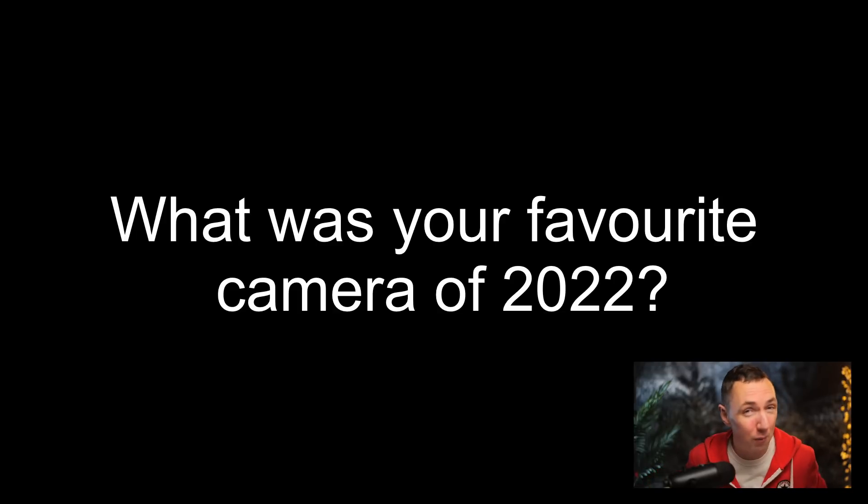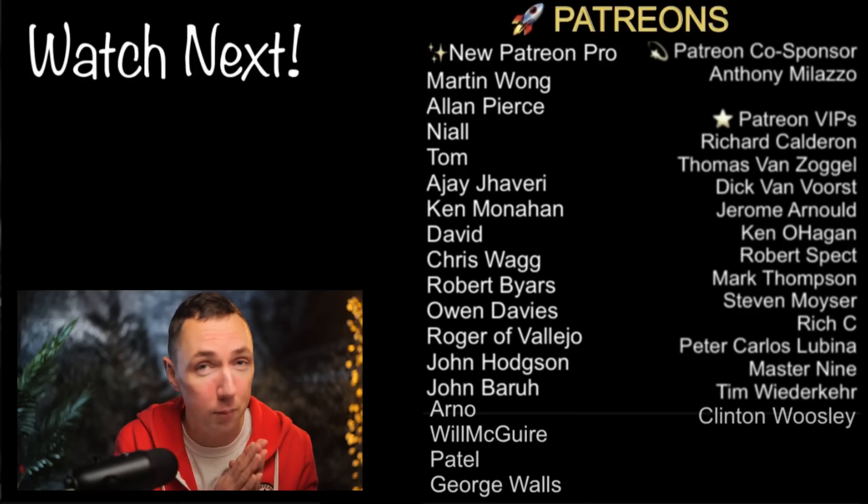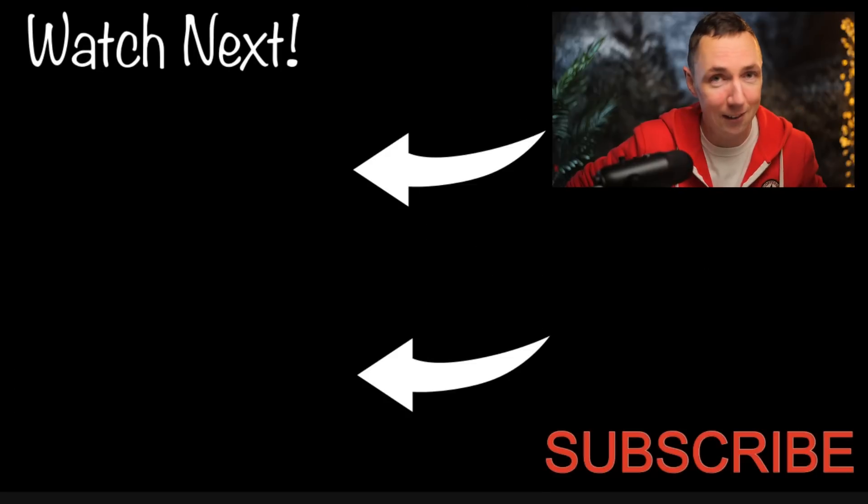Let us know in the comments what your favorite camera of 2022 was — it'd be interesting to see everyone's picks. If you enjoyed this video, please smash the like button. As always, a huge thanks to my awesome Patreons, and I'll link some playlists so you can check out some more film cameras.